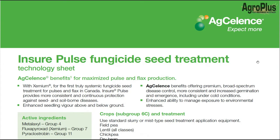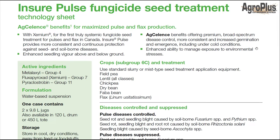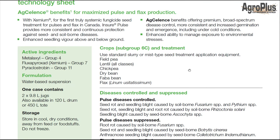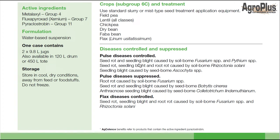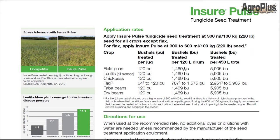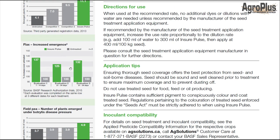This week we'll switch things up and let BASF go first. This is Insure Pulse — their standalone product for pulses. It has three different groups of fungicide, including Xemium, which is a really good systemic, and the Group 11 pyraclostrobin, which works similar to a growth regulator. The strobilurins will increase your metabolic rate, helping with early growth and getting the crop up out of the ground quickly. It can be applied on field peas, lentils, chickpeas, and flax, and pretty much controls or suppresses most diseases with the exception of aphanomyces.